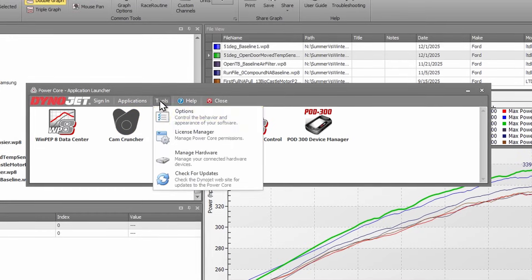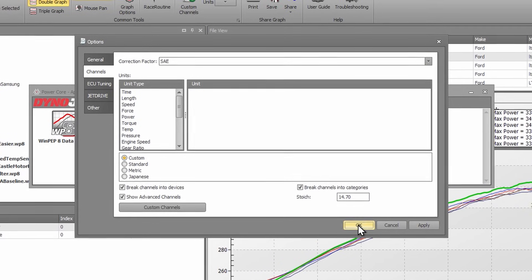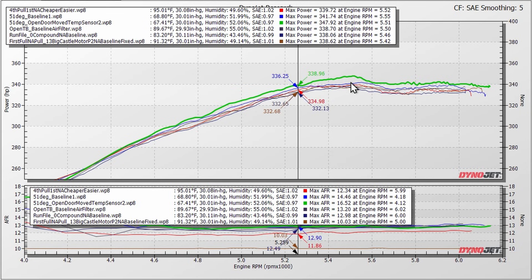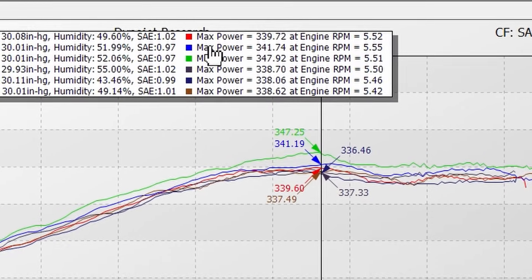If we switch back to corrected, do you think it's going to correct back down? Let's find out — going back to Tools, Options, switch back to SAE, Apply. Our cold temperature baseline pull was at 341, and the door-open pull came in at 347. So we picked up basically 6 horsepower — almost 7 — corrected, from opening the garage door and changing the way we dyno the car.